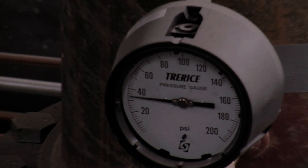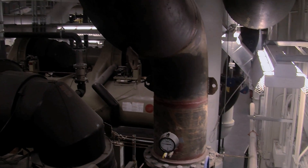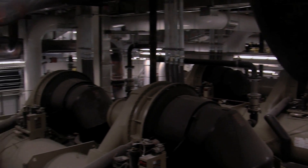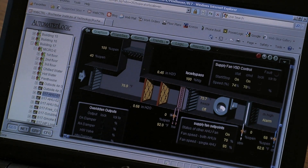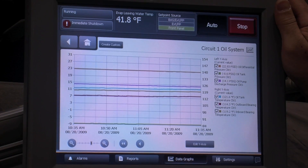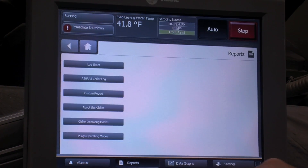How are you going to answer the question of whether our mechanical systems are doing what they need to in the most effective and efficient way? First, you've got to know what are they doing. Second, you've got to know what is the effect on our collections of the environments those machines are creating. And thirdly, you begin to look at whether there are ways to operate them more efficiently and still get a good environment.